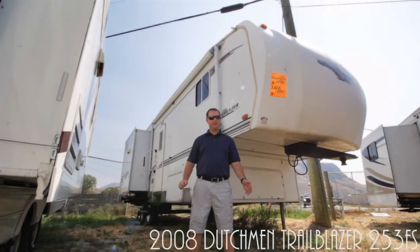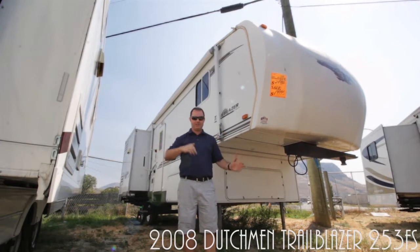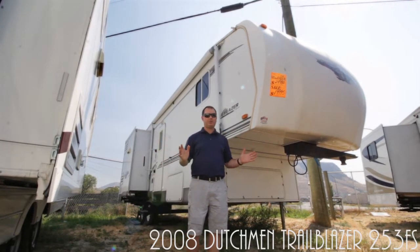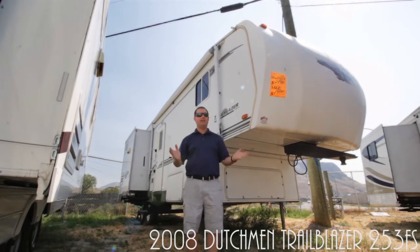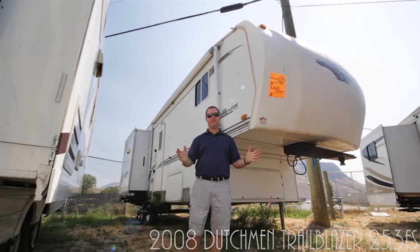We've got the Trailblazer by Comfort — this is the 253. Really cool floor plan with a U-shaped center kitchen and two slide outs. This is an unbelievable trailer and it's fully winterized — you really can't beat it. Only $19,999, and you can go winter camping in this trailer.